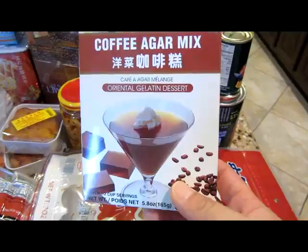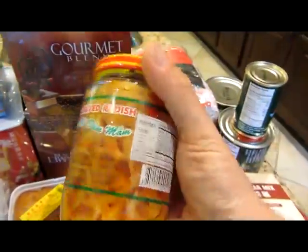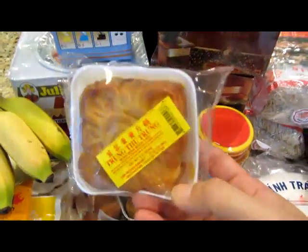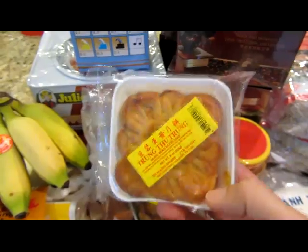Some coffee agar mix — this is like coffee jello. These are pickled radishes, you just eat those with rice, it's kind of a garnish. This is mooncake. You usually get these on Chinese New Year, but I like them and I don't want to wait until Chinese New Year.